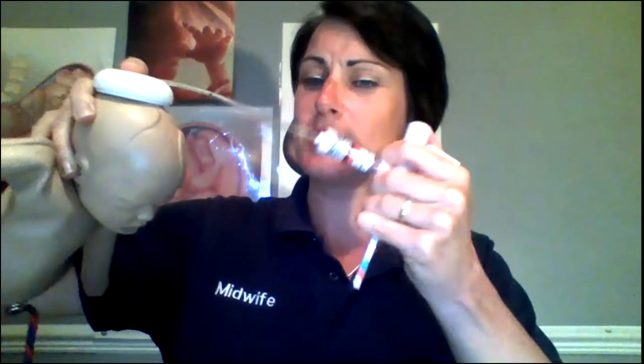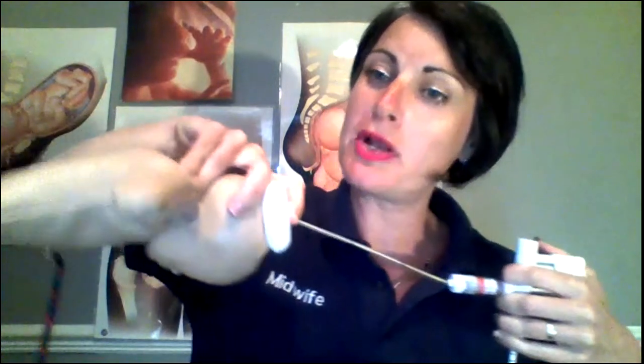The suction cap goes onto the occiput of the baby's head and then suction is created with the handle — they pump up the suction so that it's stuck to the baby's head. And then as you're pushing, the doctor will be gently pulling the baby's head.